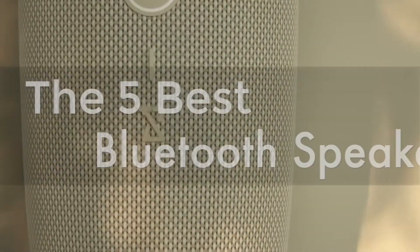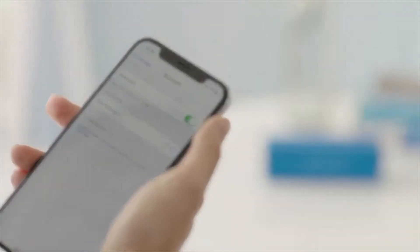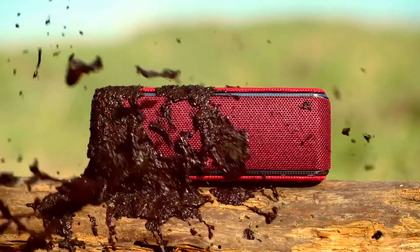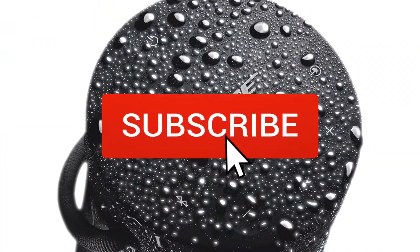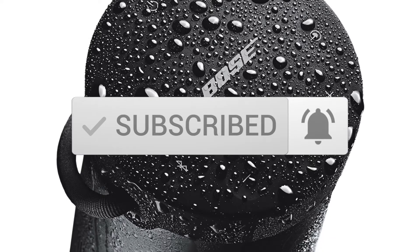We're going to check out the 5 best Bluetooth speakers on the market. This list was made based on our personal views, and are listed based on price, quality, durability, and more. To see prices and get more info about the products shown, be sure to check out the description below. Make sure you subscribe and hit the notification bell to get the latest product reviews from the channel.